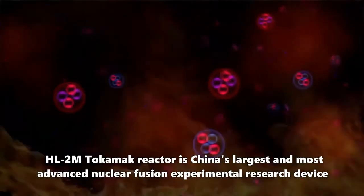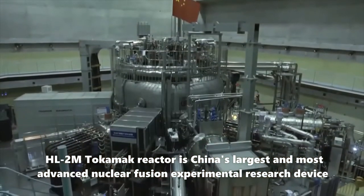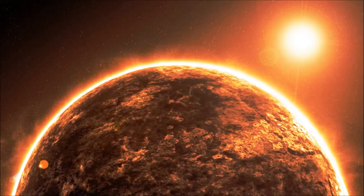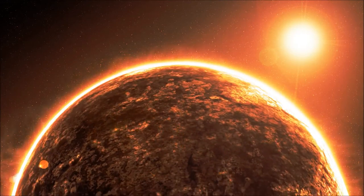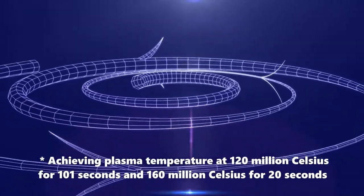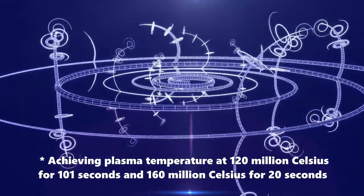The HL-2M tokamak reactor is China's largest and most advanced nuclear fusion experimental research device, and scientists hope it can potentially unlock a powerful clean energy source. China broke the record by achieving a plasma temperature of 120 million degrees Celsius for 101 seconds, and 160 million degrees Celsius for 20 seconds — a major step towards a full fusion reactor test run.